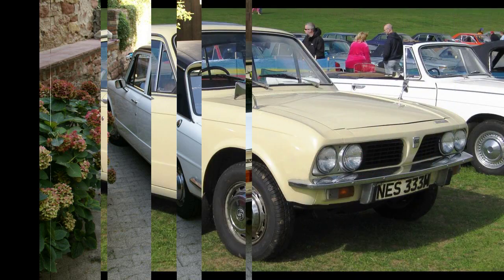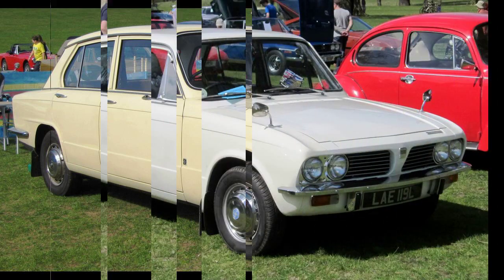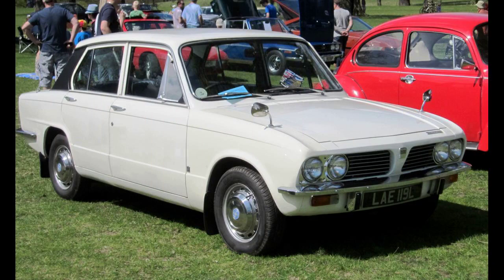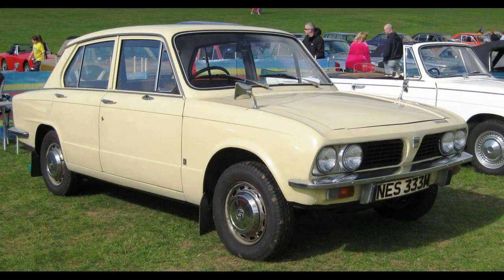The 1500 TC can be identified by the 1500 TC bootlid badge and the black centers on the wheel trims, which were blue on the 1500. The 1500 TC was replaced by the Dolomite 1500/1500 HL in March 1976. The car was capable of reaching a top speed of 92 miles per hour (148 kilometers per hour), and could accelerate from 0 to 60 miles per hour in 14.0 seconds (0 to 100 kilometers per hour in 14.8 seconds). A sunroof option was available.